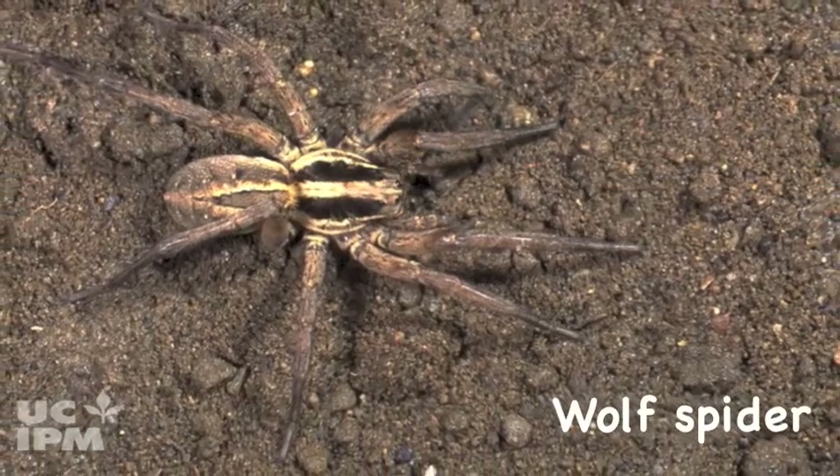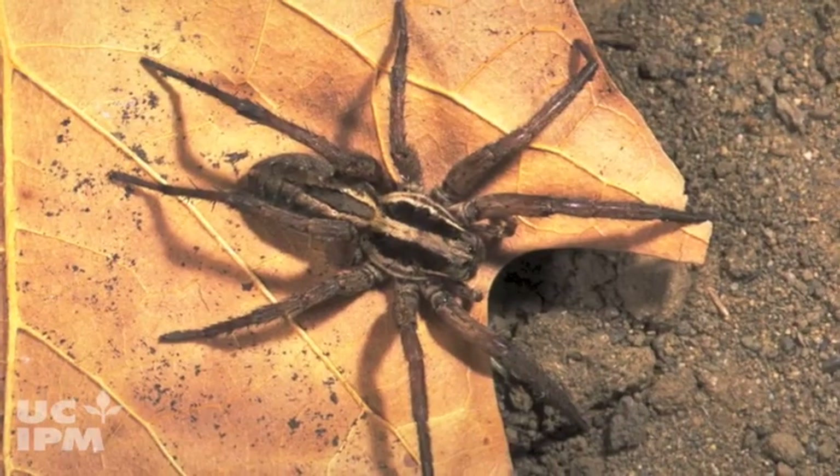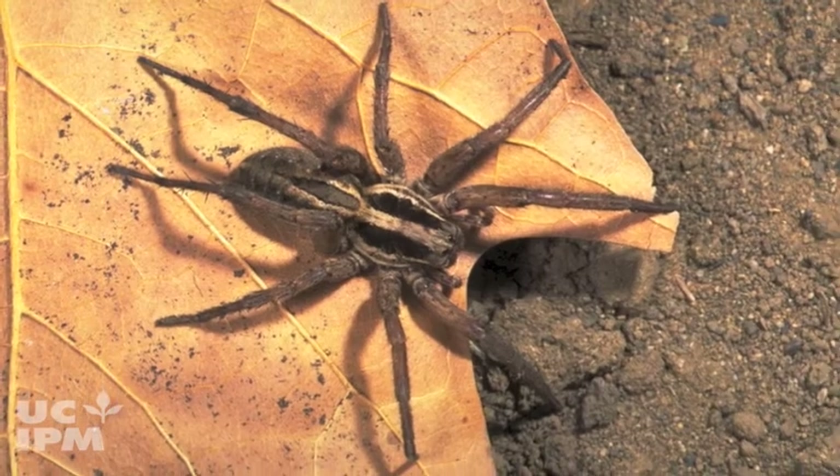Wolf spiders have long hairy legs and often are found running along the ground. They don't build webs to capture prey, but can have a silken retreat.